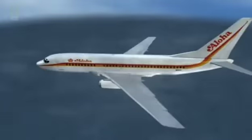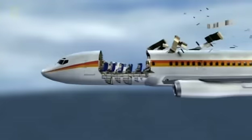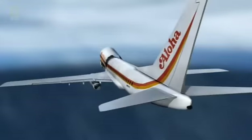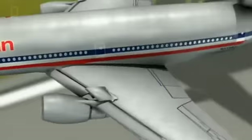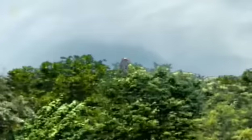A 737 loses a giant chunk of fuselage mid-flight, causing a decompression so powerful it kills a flight attendant. I saw what I think was the stewardess's feet as she was being sucked out of the plane. A DC-10 loses an engine on takeoff, causing the plane to roll on its side and nosedive to the ground. The entire engine had physically separated from the aircraft.